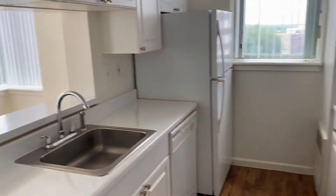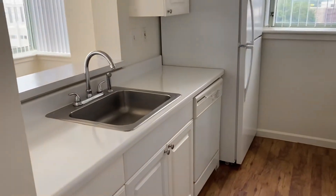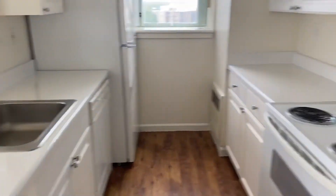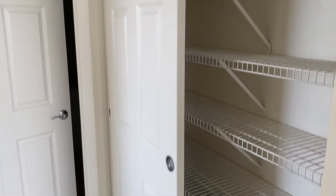Like all the other apartments, there are full appliances in the kitchen: refrigerator, stove, dishwasher, garbage disposal. You also have another closet here, so this layout has a lot of storage. This one has shelving, making it a really nice pantry or towel closet.